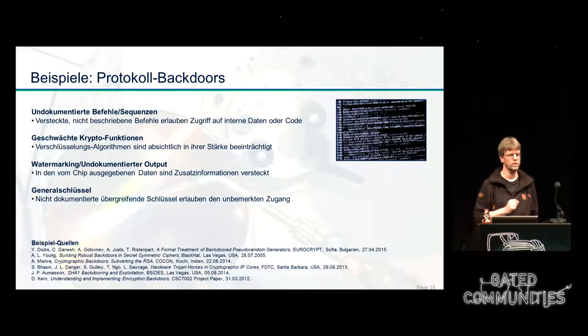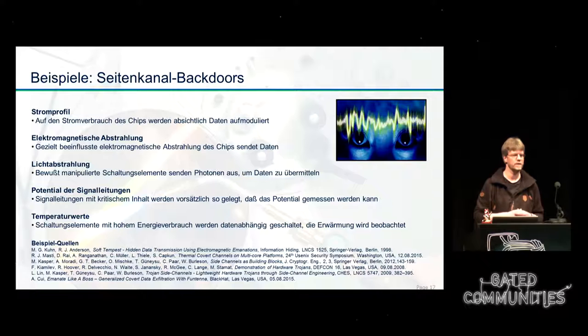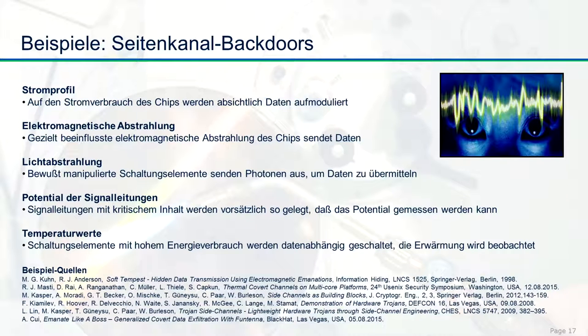Another scenario not well communicated is watermarking. Everybody knows watermarking from videos, images, or audio files — it says where the file is from. But what happens if the chip exfiltrates a large amount of data and steganography adds additional information in the output? Anybody who does not know how to get this data out will never find out whether the data is normal, or maybe a few bits have been changed to exfiltrate information from the chip. This knowledge is also used through side channel attacks — for example, looking at the power profile or electromagnetic emissions.